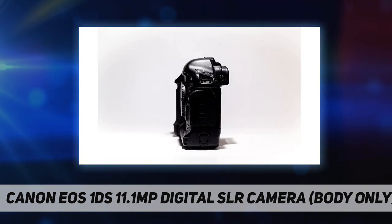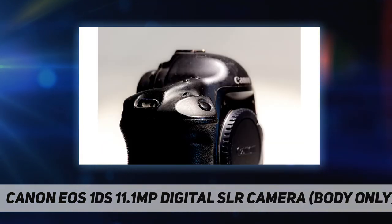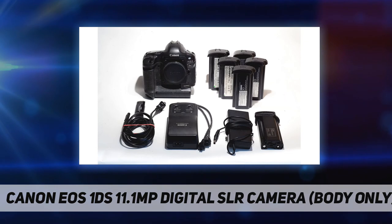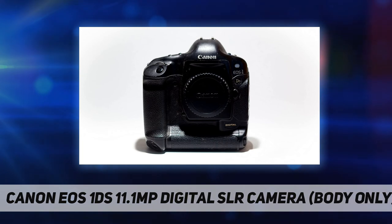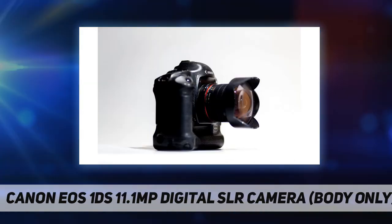The camera is powered by a rechargeable NiMH battery pack. It measures 6.1 by 6.2 by 3.1 inches and weighs 44.6 ounces. The package includes the EOS 1DS digital camera body, NiMH battery pack, NiMH battery charger, DC coupler kit, AC adapter, FireWire interface cable, neck strap, hand strap, EOS Digital Solutions CD-ROM, and Adobe Photoshop 5.0 LE CD-ROM. It is also the world's first digital SLR that can prove its images are unaltered original files.